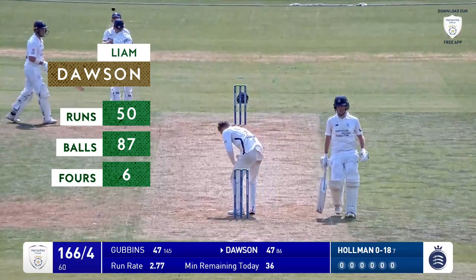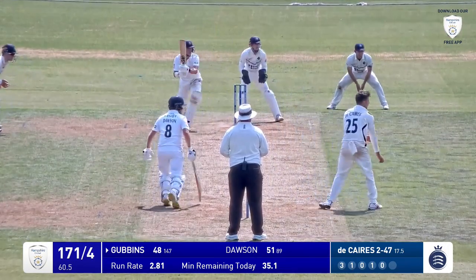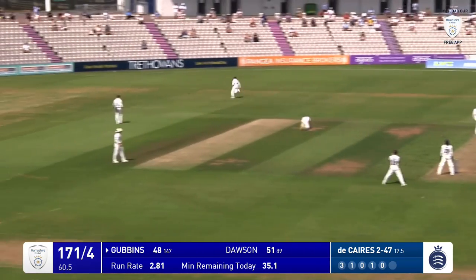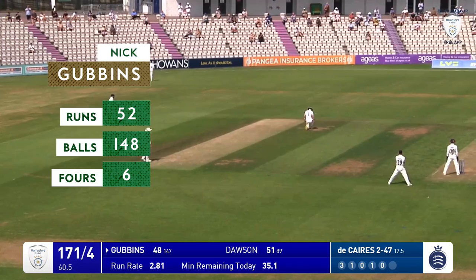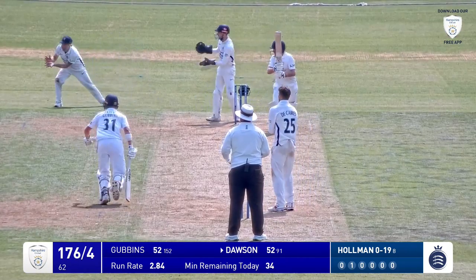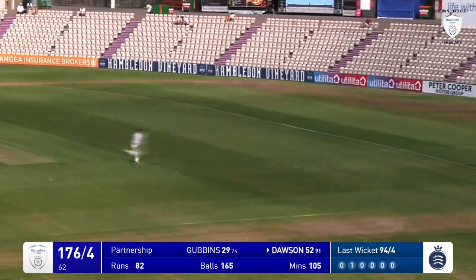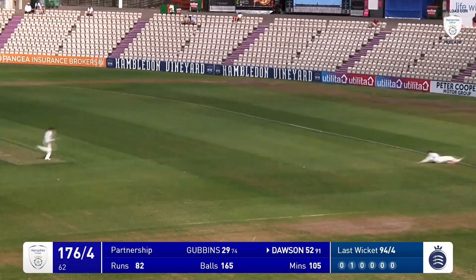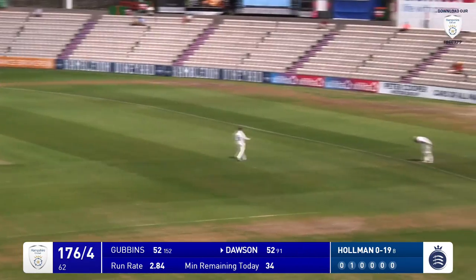50 from 87 deliveries. From the hotel end, dropped short — punched into the covers through extra cover and wide of mid off as well, and there's his 50 against Middlesex for Nick Gubbins. Decaris in and that's cut off the back foot by Dawson, he's timed that well. There's a fielder after it who will eventually pull it in — no he doesn't, he misses it on the pullback and that's four runs to Liam Dawson.